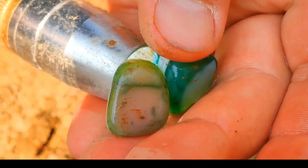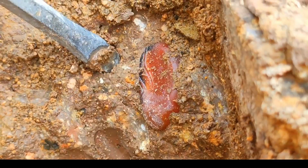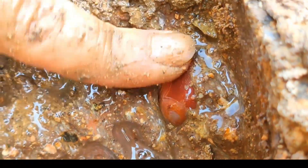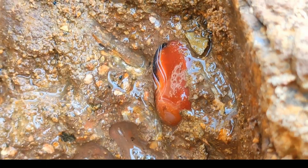Polished gems and raw discoveries converge in one scene. Contrast emerges as colors blend with natural force. Watch as red-banded agate is unveiled from volcanic depths. The cleaning ritual transforms rugged stone into refined beauty.